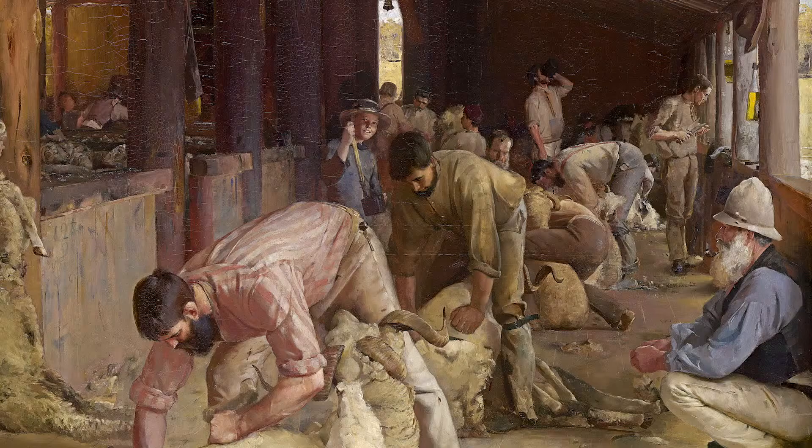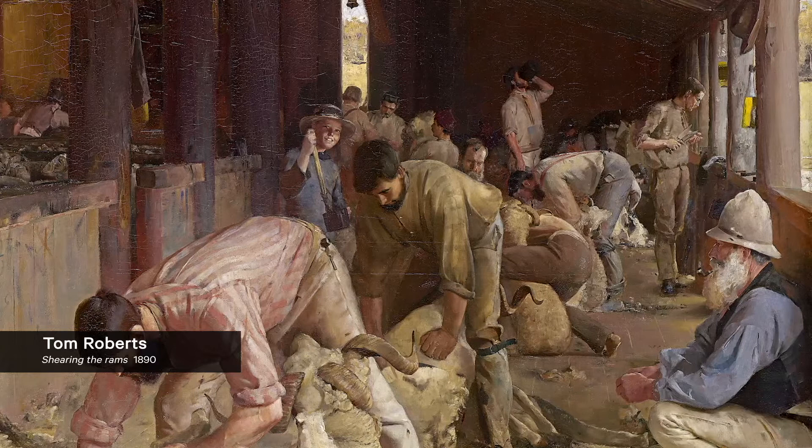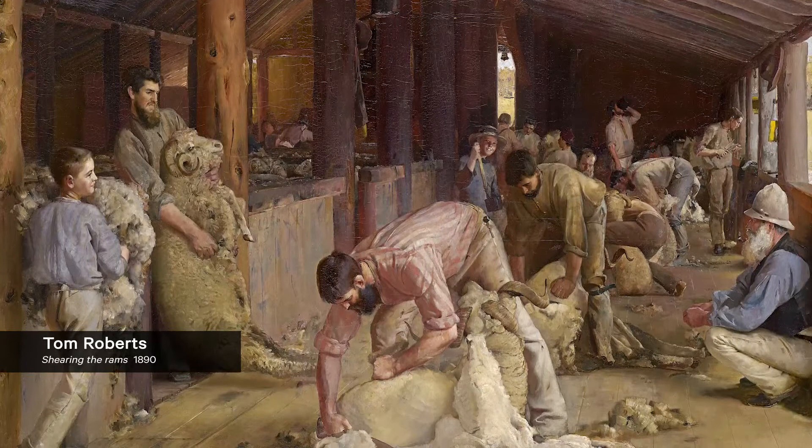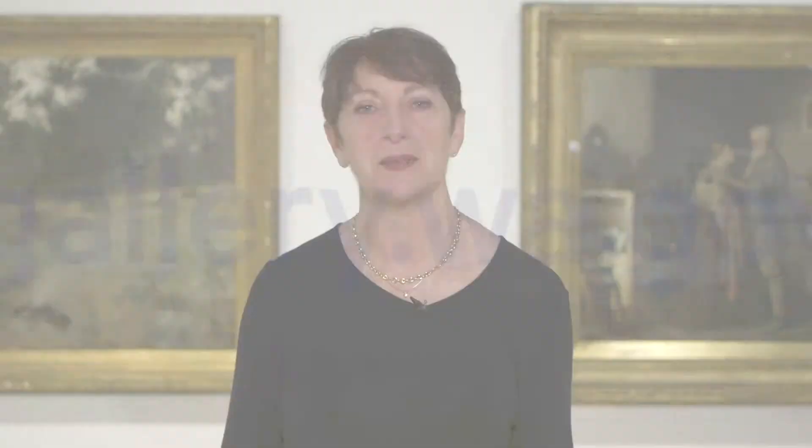Tom Roberts' painting Shearing the Rams is very much a hymn to the glory of rural labour in Australia. It shows us a scene inside a wool shed where all generations are engaged in the activity of shearing the prized rams. The beautiful rendering of the light, the figures, and the animals themselves clearly tell us as viewers that this activity is a key moment in the production of wealth for the newly formed country of Australia. Make sure you take the time to come to the Art Gallery of Western Australia and enjoy this beautiful painting for yourselves while it hangs on our walls.